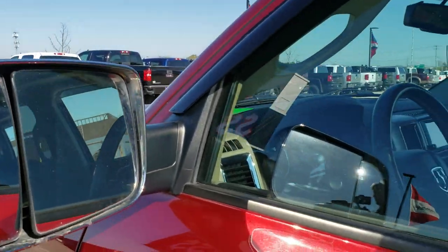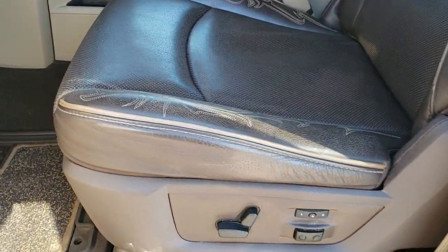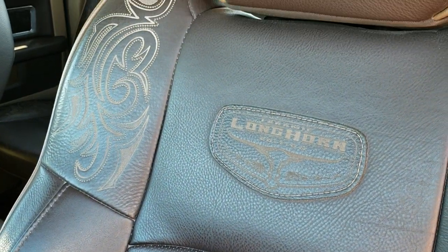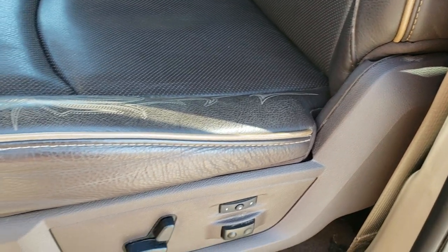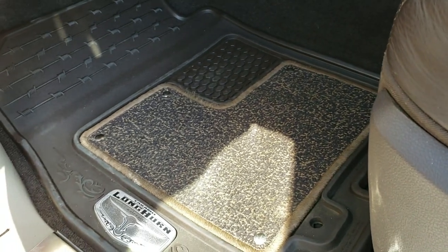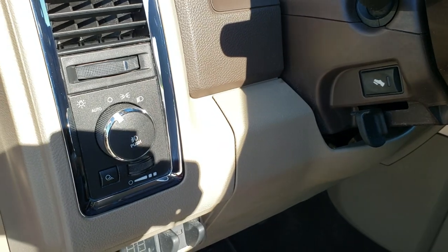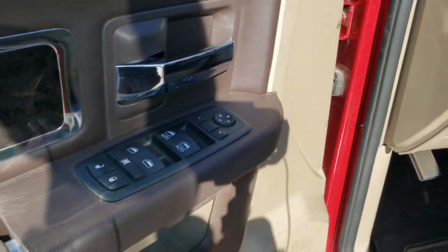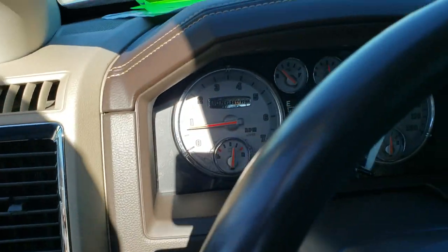Inside, the Laramie Longhorn package gives you the brown leather interior. You get the Longhorn patch on the back, special stitching in the seats, and the cattle tan piping. Memory driver's seat, driver's side lumbar, factory all-weather Longhorn floor mats, factory brake controller, power pedals, tilt, auto headlamps, power windows, power locks, power mirrors. You get the burl wood grain trimmed interior pieces.